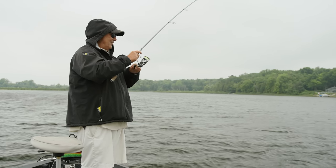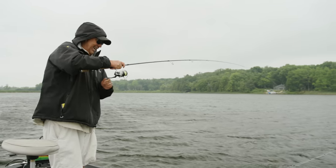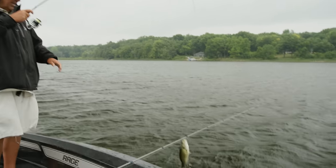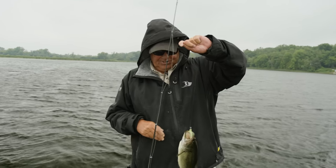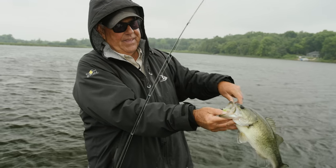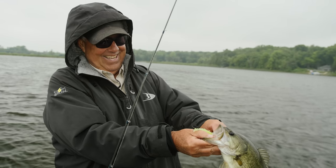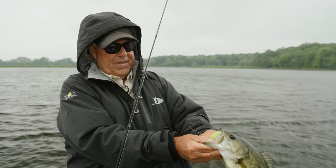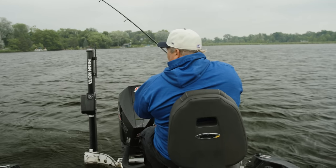Every time you see a minnow jump out there, you cast right at it. You want to see how hungry these fish are, folks — feeding underneath those minnows. They just completely annihilate that Kalins Tickle Tail. It's a fun way to fish too. You see the minnows jump, cast right out to them.